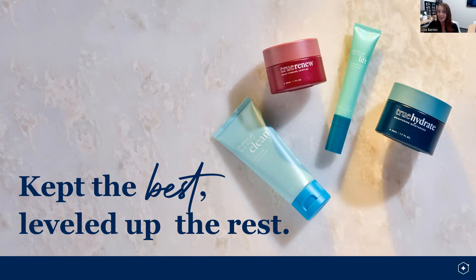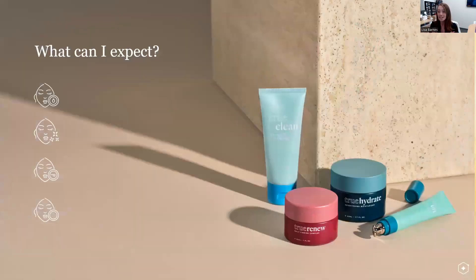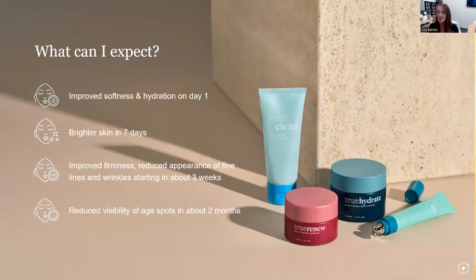What can you expect with this entire line? You can expect improved softness and hydration in one day, brighter skin in seven days, improved firmness, reduced appearance of fine lines and wrinkles in about three weeks, and then reduction of the visibility of age spots in about two months.